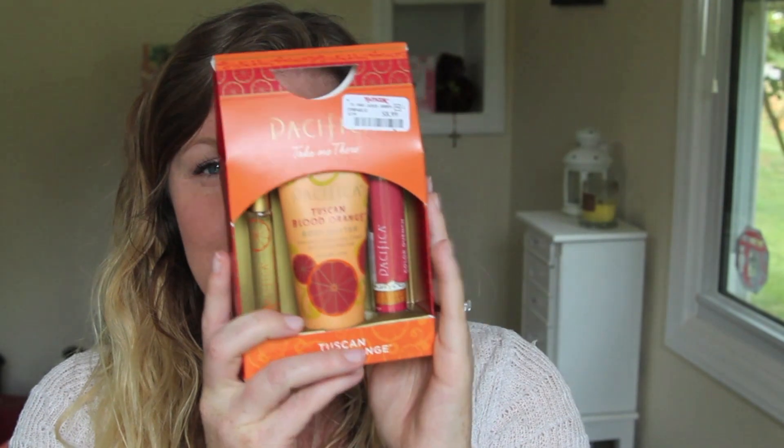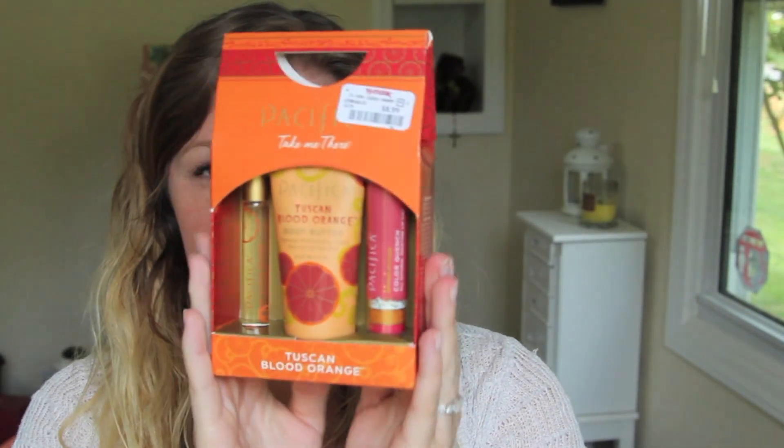I hadn't bought it yet though — I saw it and thought I'd come back for it, but I had already used my coupon on something else. Then that same day, Danielle and I were at TJ Maxx and she grabbed the Pacifica Tuscan Blood Orange set and pointed it out to me. It was $8.99 there! The blood orange set also comes with the perfume and the lip tint, and actually this one has a noticeably bigger lip tint compared to the other set — maybe it was repackaged, which is why it ended up at TJ Maxx.